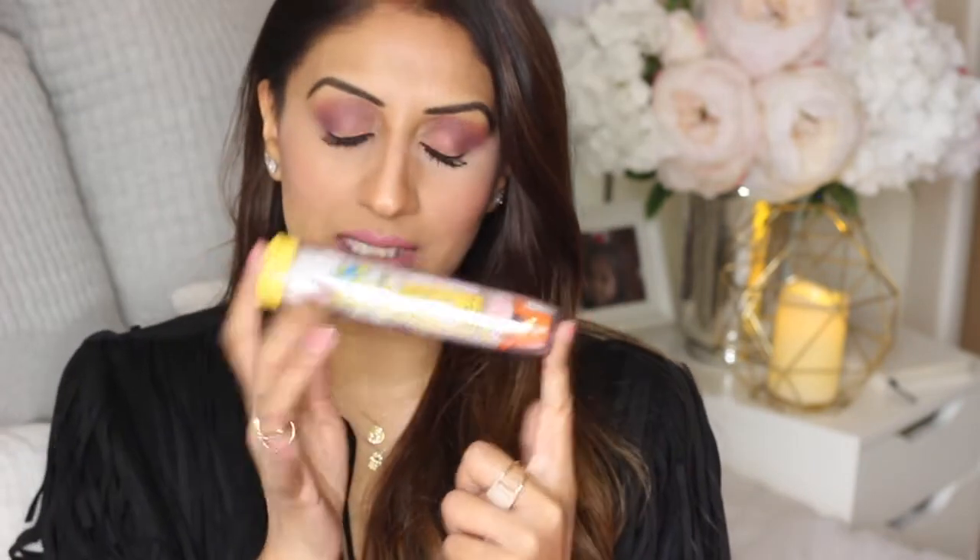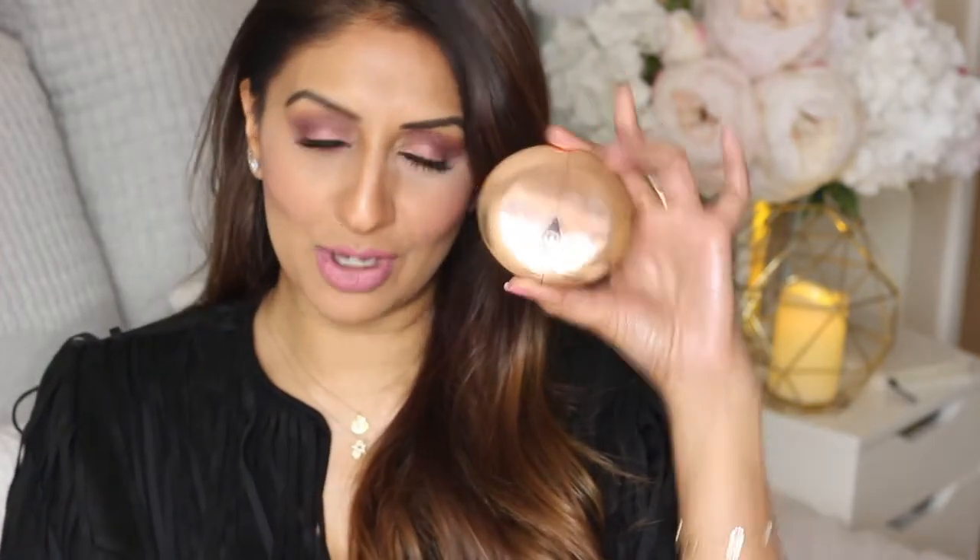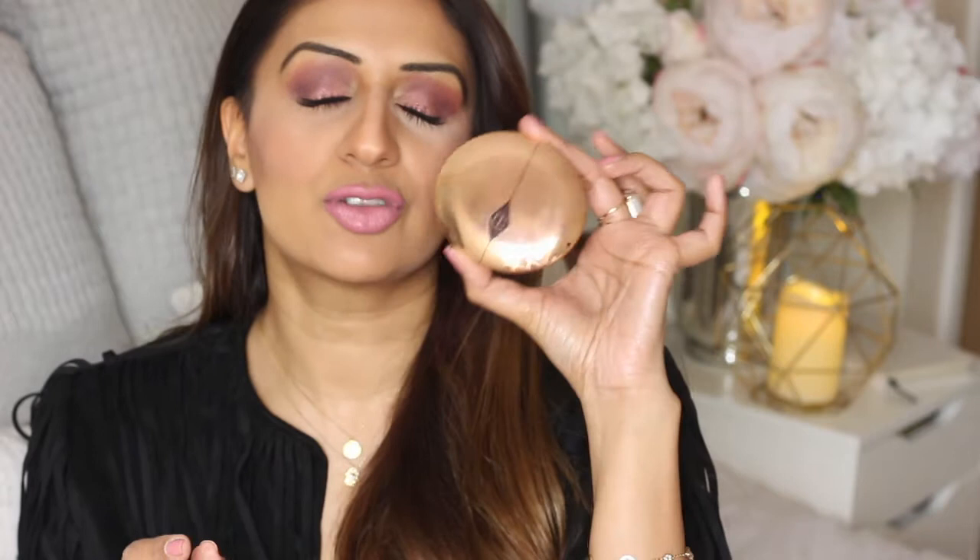I have chewing gum, my epi pen because I have a nut allergy - a lot of my going-out bags are too small for it, but this fits everything in nicely. I have my travel perfume, which is Nina Ricci L'Eau Bonbon - love this one. And my Charlotte Tilbury Airbrush Flawless Finish pressed powder, just to touch up if I need to.